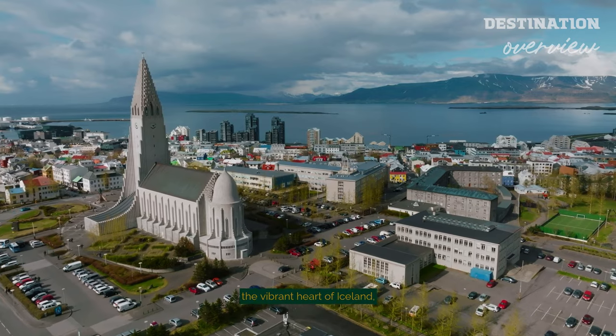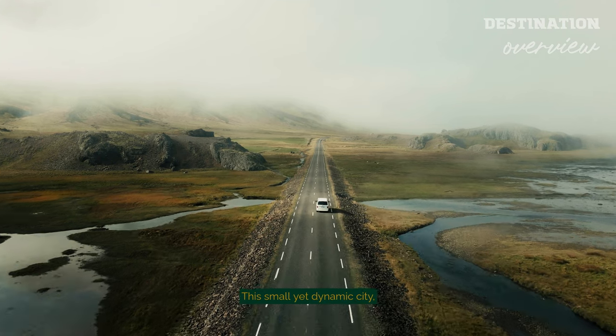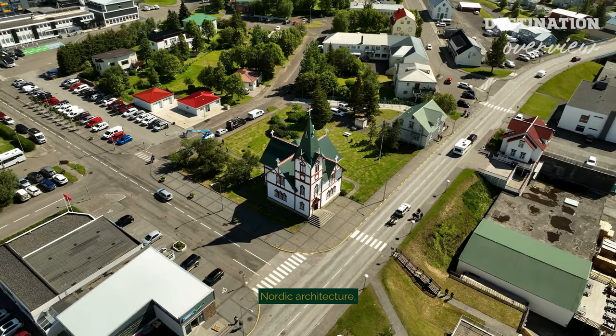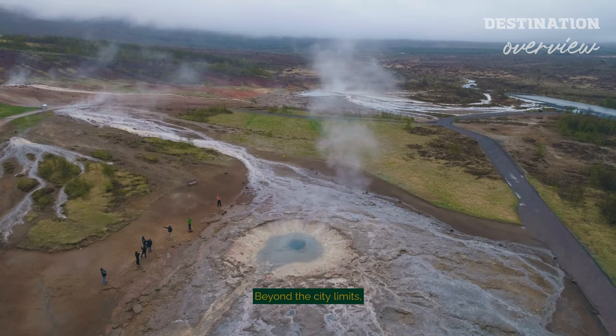Reykjavik, the vibrant heart of Iceland, serves as a gateway to the island's staggering natural beauty. This small yet dynamic city, characterised by its unique blend of modern and traditional Nordic architecture, is surrounded by a landscape that seems conjured from a fantasy novel. Beyond the city limits, Iceland's true majesty unfolds.